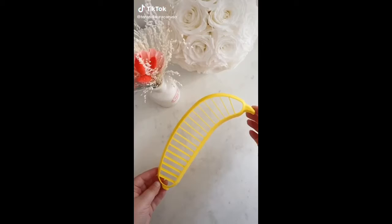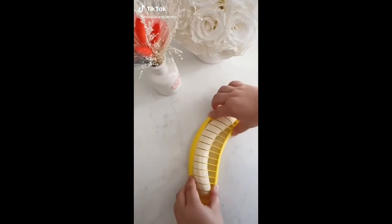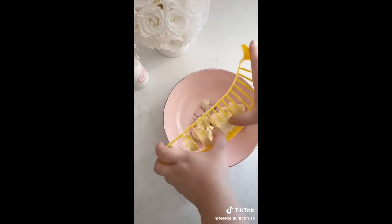Amazon kitchen gadgets you need, part three. First up is this banana slicer — just place it over a peeled banana, push down, and you have perfectly cut banana slices every single time.